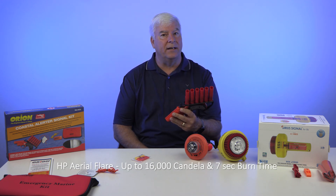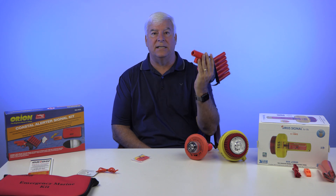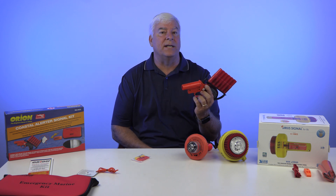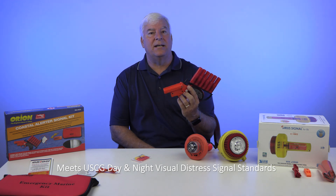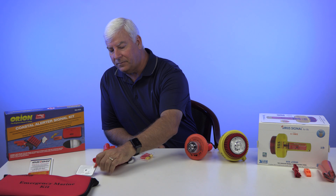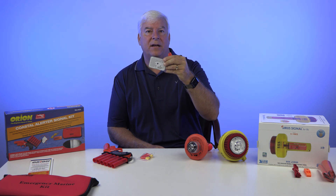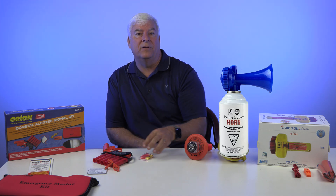This type of flare burns very brightly, up to 16,000 candela, and has a burn time of about 7 seconds. It uses a launcher to get the elevation needed. If you're going to use these, you might as well get this version so you can be seen at the greatest distance. This kit meets both daytime and nighttime signal requirements for the Coast Guard, and also comes with a whistle and a signaling mirror so you can reflect the sun and get someone's attention during the day. It's also a good idea to have an air horn on a smaller vessel if you don't have an electronic horn system.